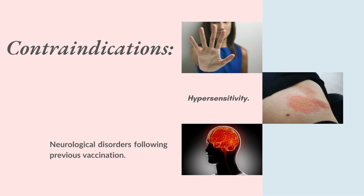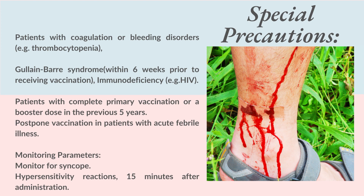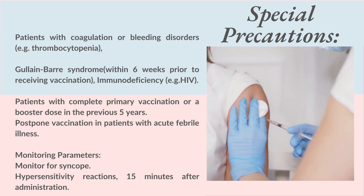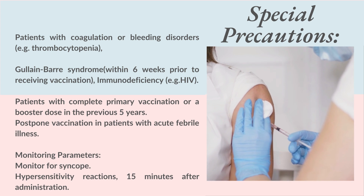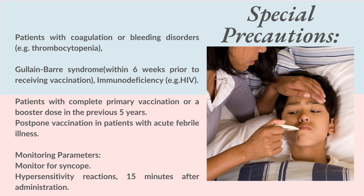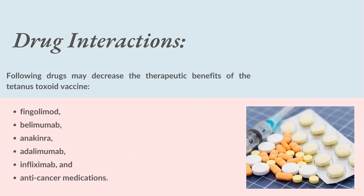Contraindications: hypersensitivity, and neurological disorders following previous vaccination. Special precautions: patients with coagulation or bleeding disorders, for example thrombocytopenia; Guillain-Barré Syndrome within 6 weeks prior to receiving vaccination; immunodeficiency, for example HIV; patients with complete primary vaccination or a booster dose in the previous 5 years. Postpone vaccination in patients with acute febrile illness.